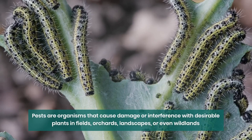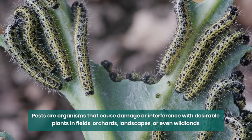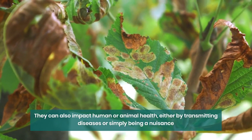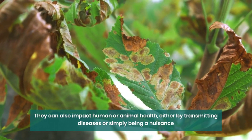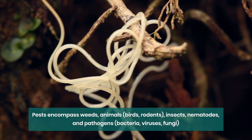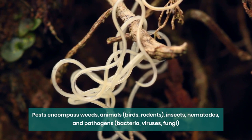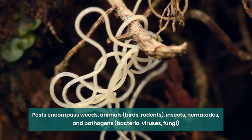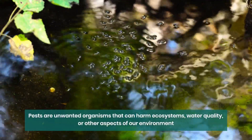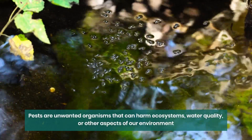Pests are organisms that cause damage or interference with desirable plants in fields, orchards, landscapes, or even wildlands. They can also impact human or animal health, either by transmitting diseases or simply being a nuisance. Pests come in various forms, including plants like weeds, vertebrates like birds or rodents, invertebrates such as insects and ticks, nematodes, and even pathogens like bacteria, viruses, or fungi. In essence, pests are unwanted organisms that can harm ecosystems, water quality, or other aspects of our environment.